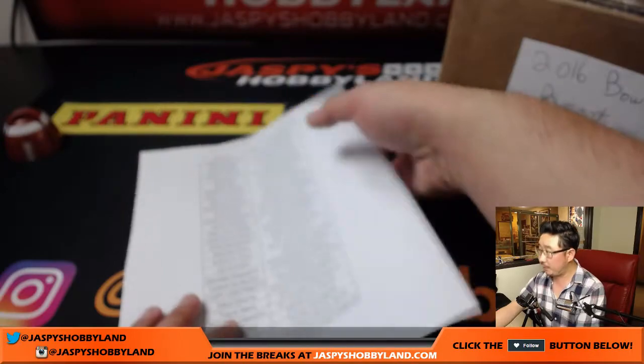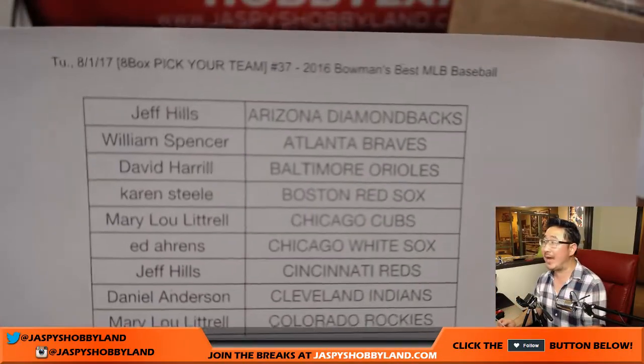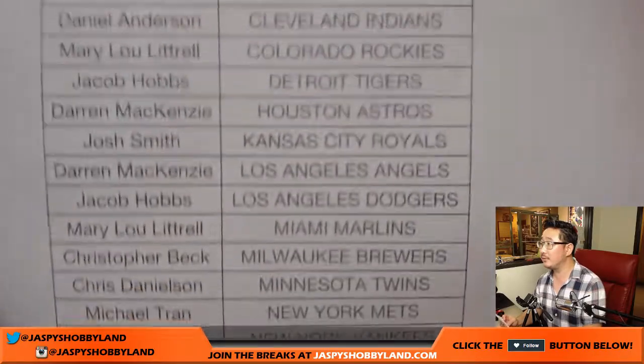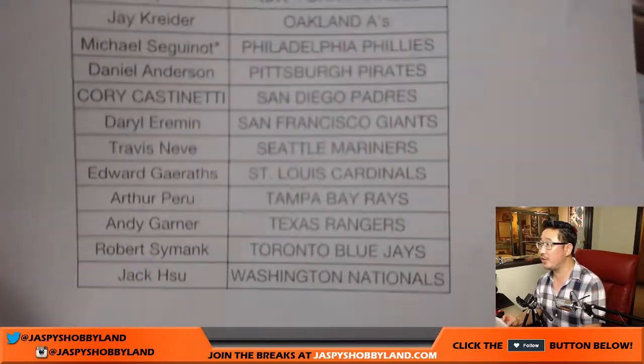Big thanks to these players right here on a Tuesday, back from the National back in Redondo Beach. There's the list. Thanks everybody for getting in on the action, really appreciate it.